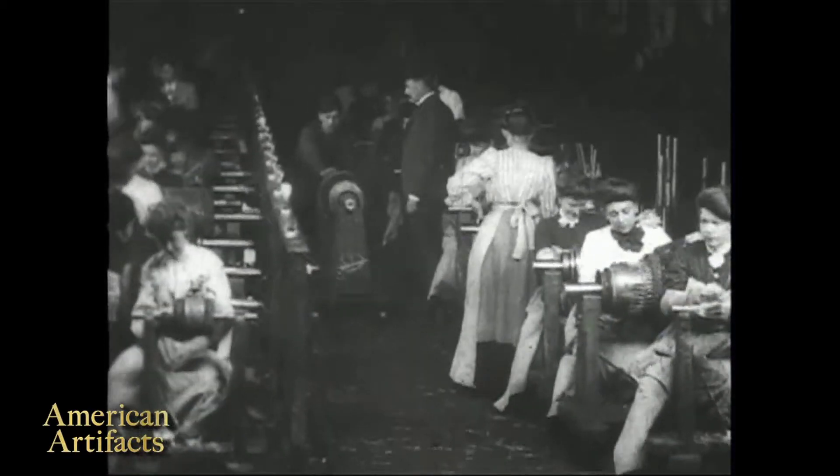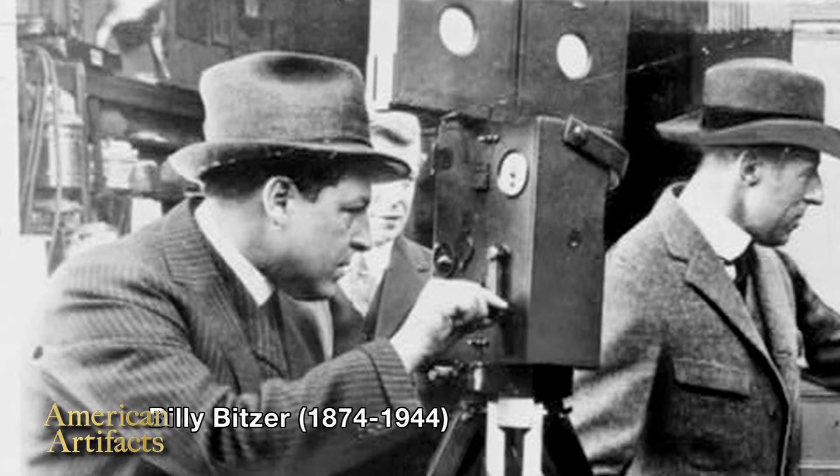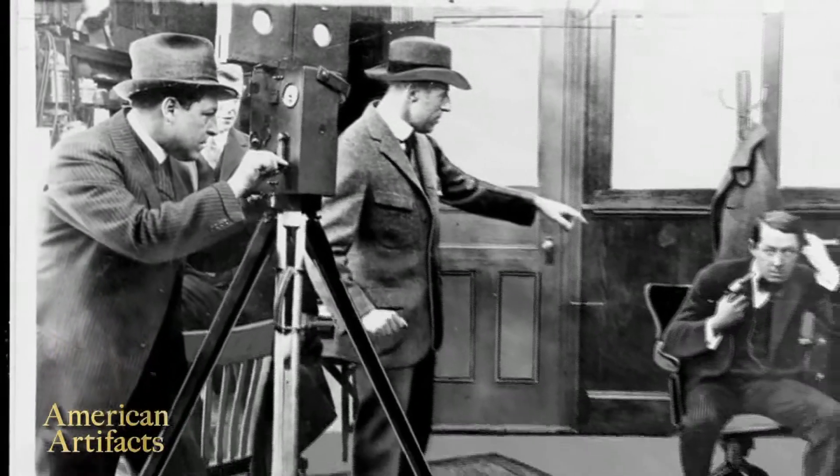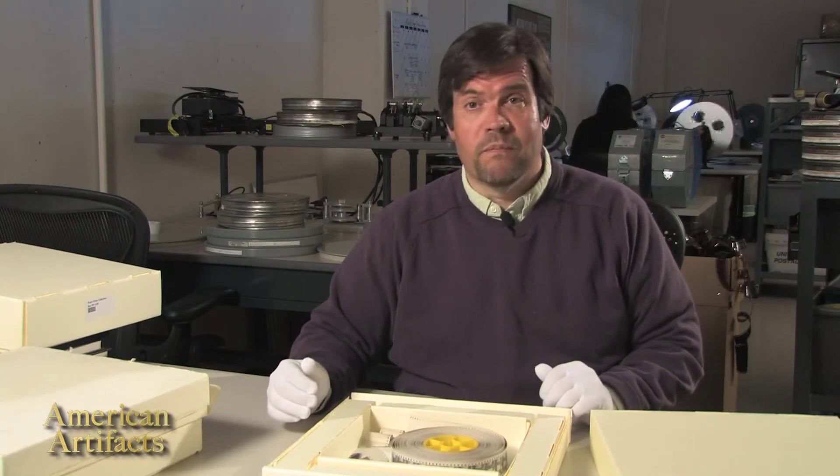The cameraman for these films is a man named Billy Bitzer, who becomes much more well-known in film history because he was the chief cameraman for D.W. Griffith later on. But these are very important and beautiful films that Mr. Bitzer shot for Westinghouse.